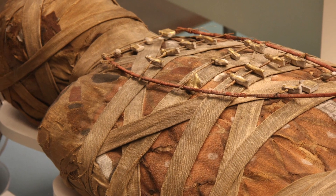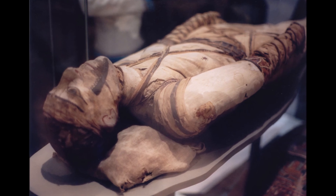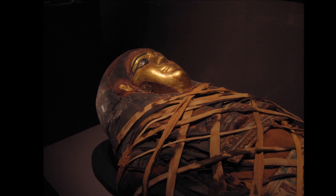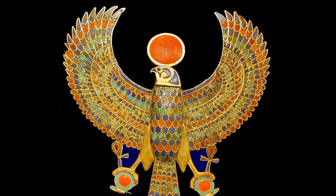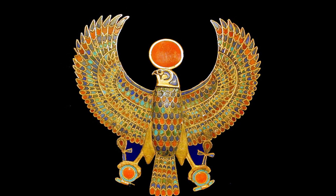Within the wrappings there might be placed protective amulets. At several points more resin would be added, followed by still more layers of wrapping. It was common for a mask of the person's face to be added, and particularly fine mummies might have extra jewelry or treasures tucked in with them.